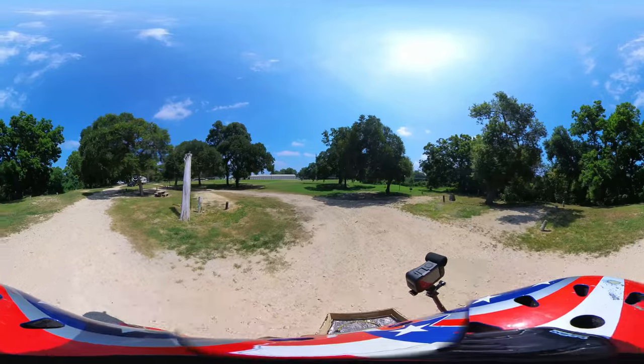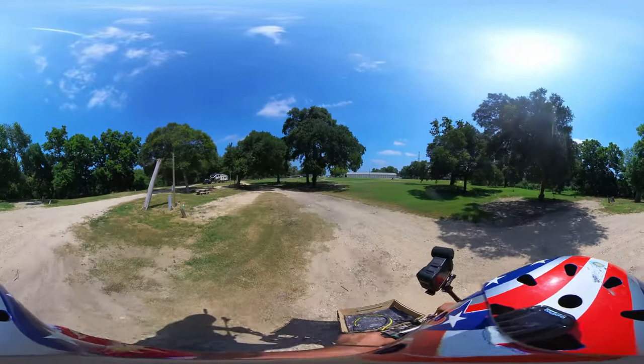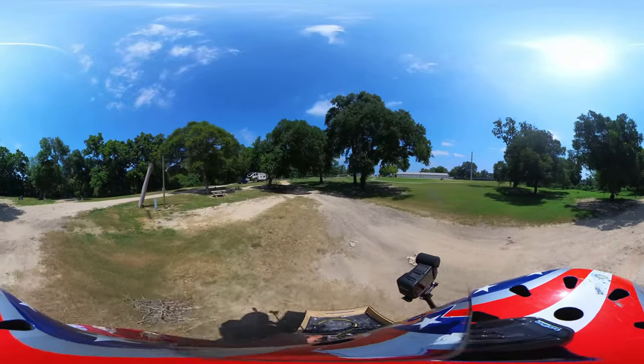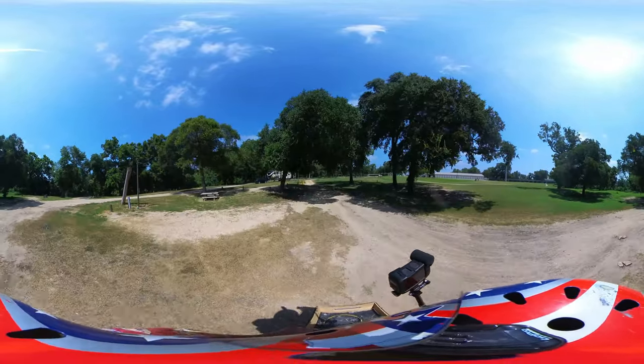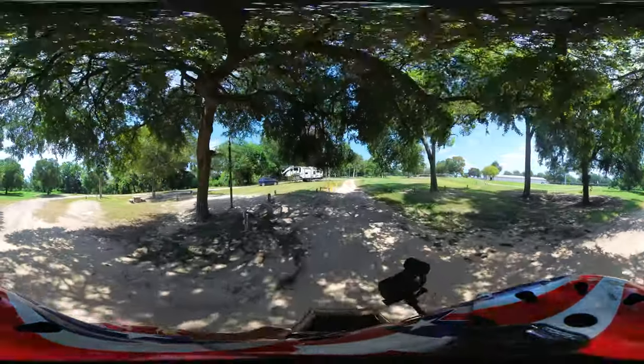But if you like golf, it's right on the golf course — not quite as on the golf course as Lockhart State Park, but it's on the golf course. And then you have your RV dump station right there.